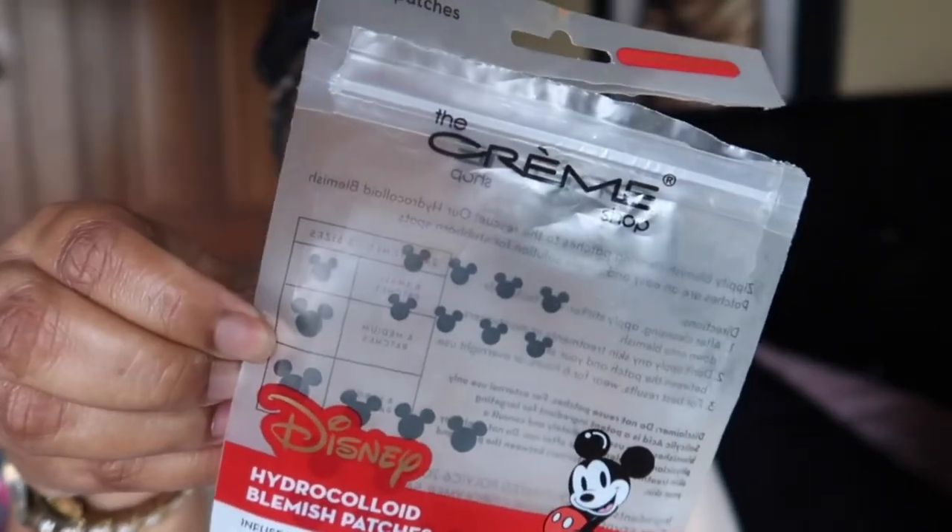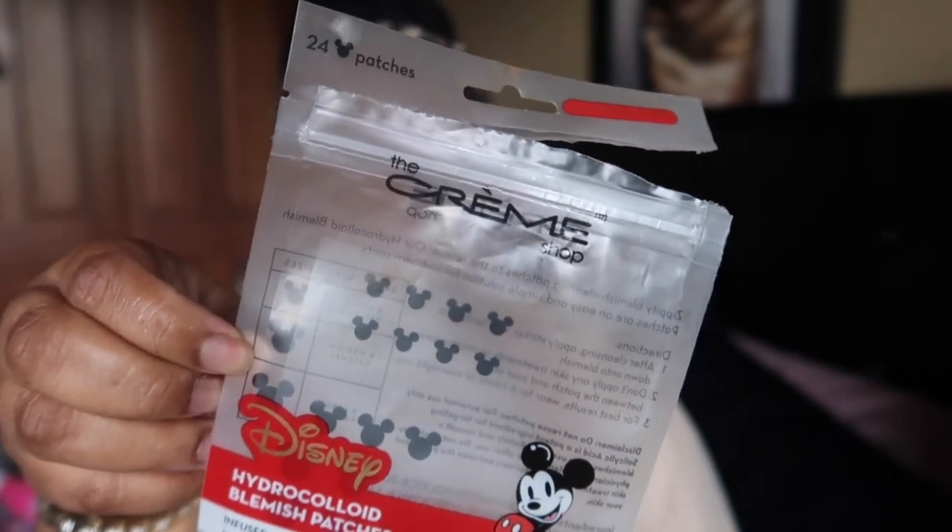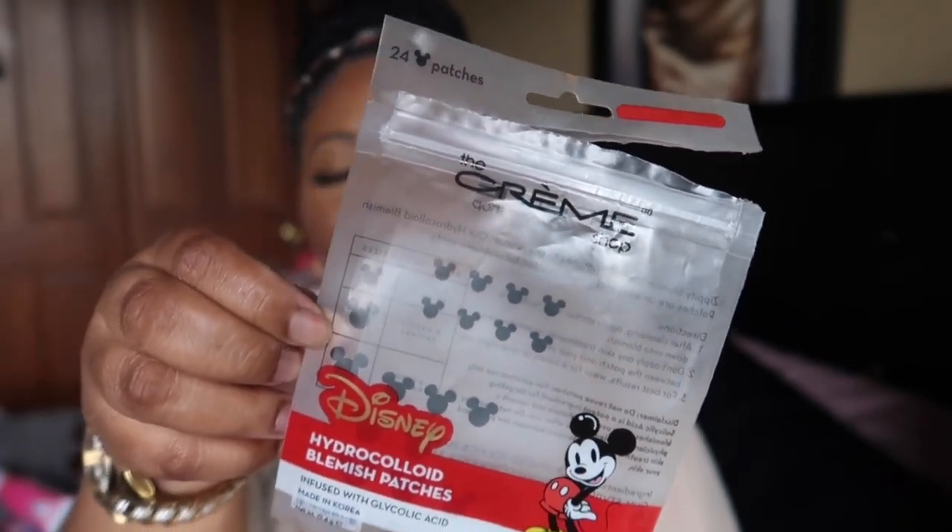I went through these Creme Shop Hydrocolloid Blemish Patches and they actually worked — they lightened up some dark spots on my face. I'd buy them again. I think it's really about the active ingredient rather than the specific brand, so it doesn't matter if it's the Creme Shop or COSRX — this worked for half the price.